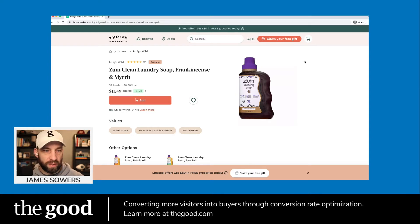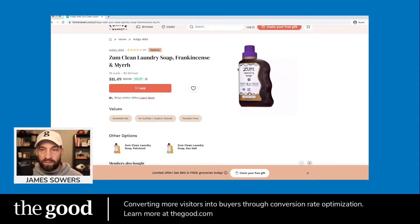This is for laundry soap — the scent is frankincense and myrrh. At first glance it looks pretty clean, lots of white space and breathing room. I love that they've got the reviews listed up top with the number 267 next to it. There might be an opportunity to spell out the word 'reviews' there — it's fairly intuitive these days, but that might clear things up. The 'options' element here looks like a button but clicking it does nothing, so I'm not sure what value it's adding.